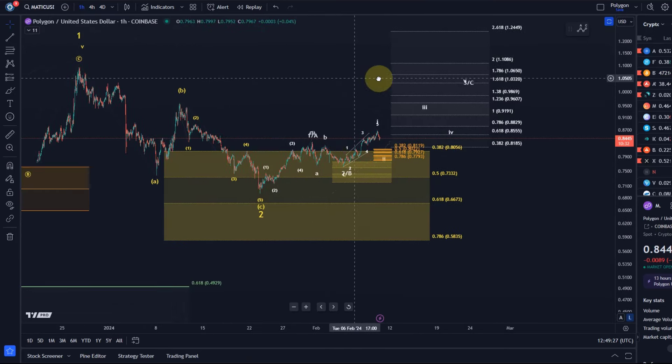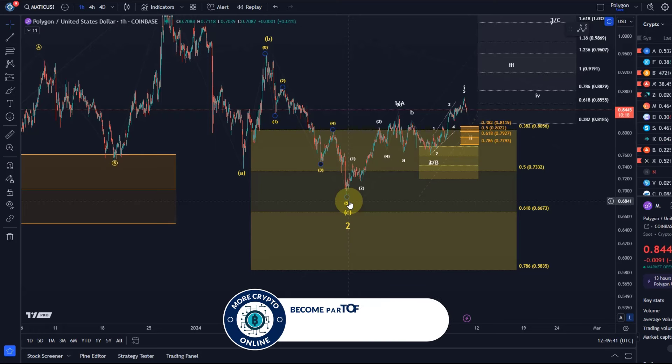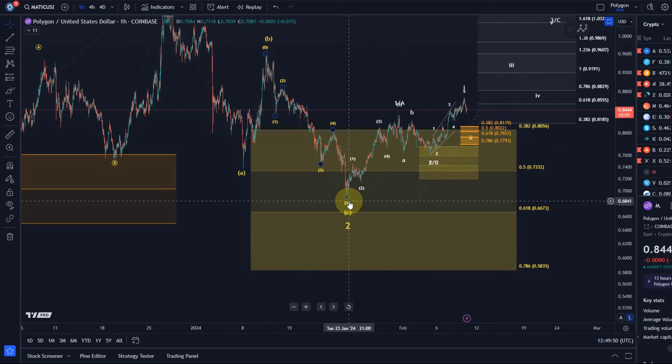Looking at the one-hour time frame, we had this wave two low in place. The counter-trend move after five waves up typically requires a correction in three waves — that's the most simple form: five waves up, three waves down. Nature typically adheres to the most simple and most efficient method, and that's five and three. You can't do it with less; you can do it with more, but it's just not efficient.